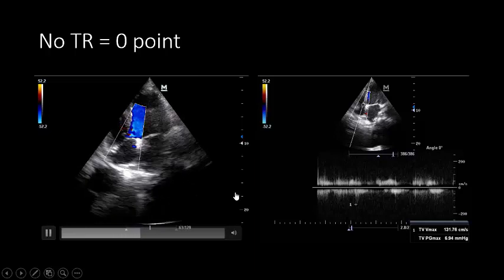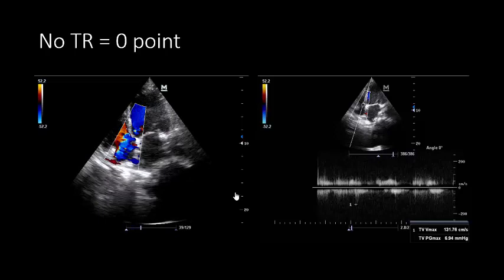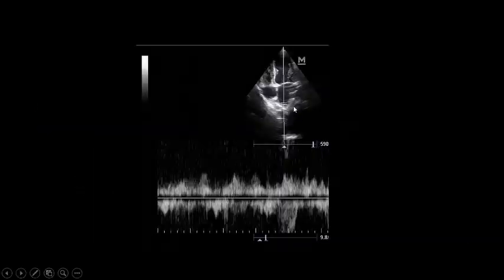There is no tricuspid regurgitation — one negative point. In cases of severe LV dysfunction where one of three parameters is unclear, you can assess pulmonary venous flow. Using pulsed wave Doppler in the right pulmonary vein, we see systolic flow, diastolic flow, and atrial kick. Here, systolic flow is less than diastolic flow — this counts as a positive point for increased left atrial pressure.